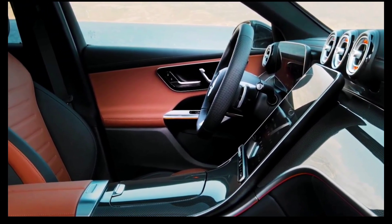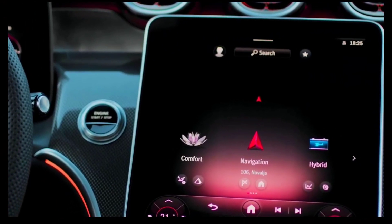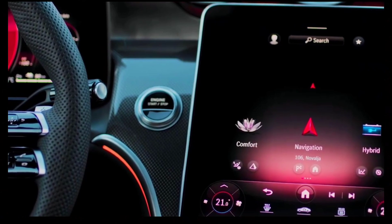One differentiating factor between the standard GLC and the Coupe is that the former can be obtained with rear- or all-wheel drive, whereas the Coupe is only offered with Mercedes' 4MATIC all-wheel drive system.